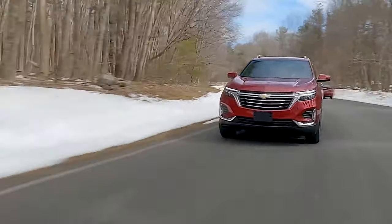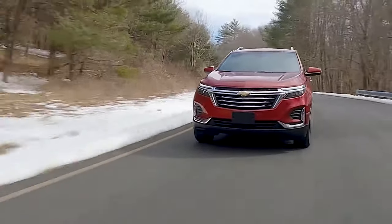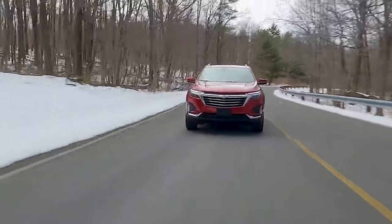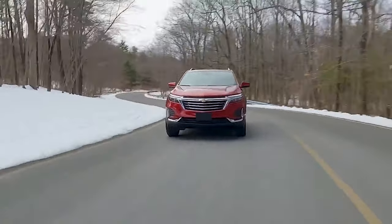The acceleration is pretty lethargic, and the car takes a sweet time to reach highway speeds. There is no grunt to overtake fast-moving traffic on the highways. The 0-60 mph time of 8.7 seconds and the quarter-mile time of 16.9 seconds is pretty mediocre for the segment.